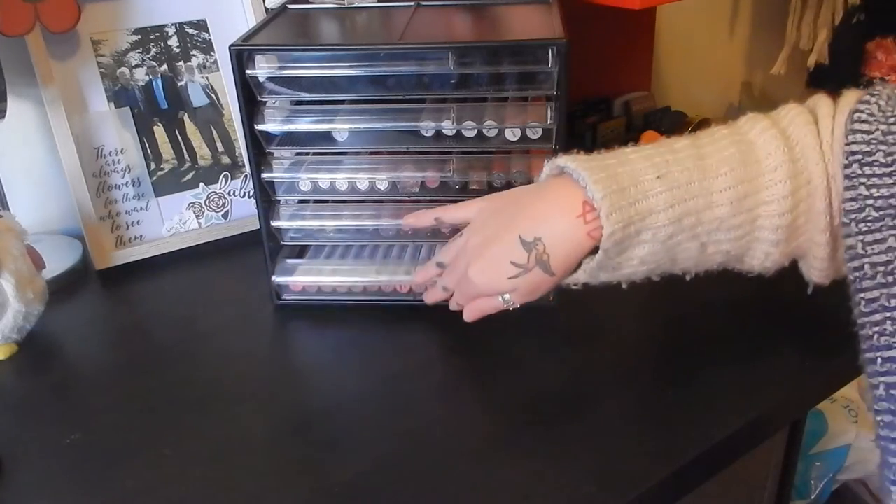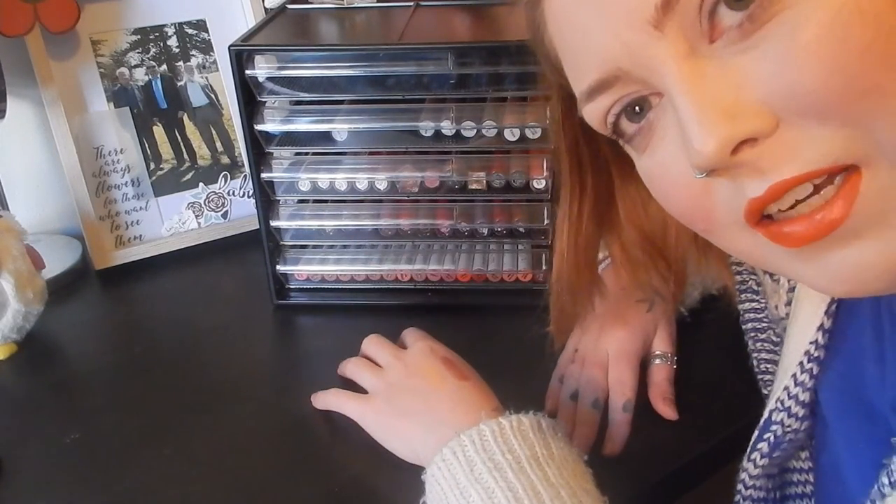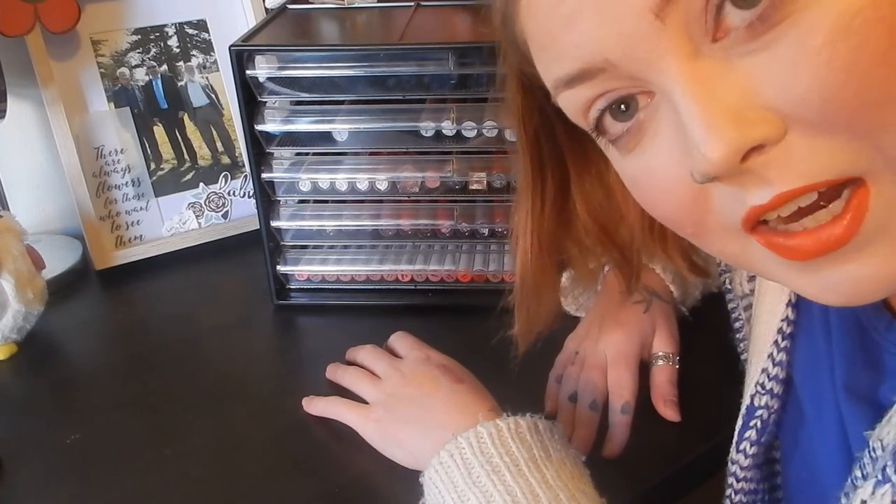So guys, that's the contents of this drawer. I hope you enjoyed this lipstick collection video — keep an eye out for my next one, and I'll see you guys then. Bye!